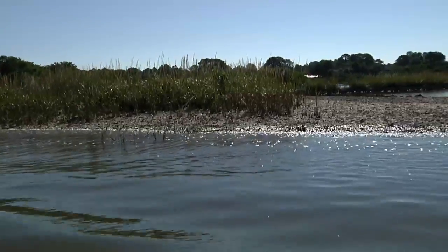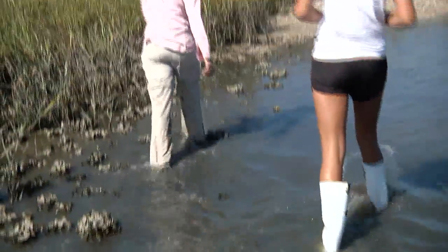It was in flux up to the very last minute as to what days I was going and which site I might get to go to, but it ended up that Hannah and I did the trapping and the netting in Cedar Key.